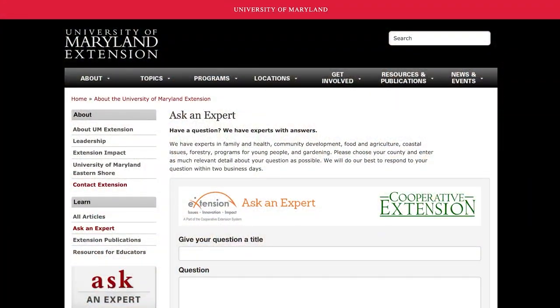For more information regarding types of pesticides to use and correct application, contact your local University of Maryland Extension office.